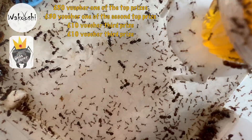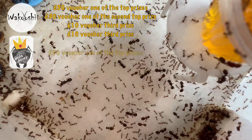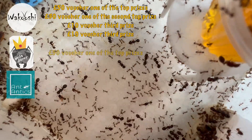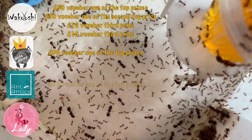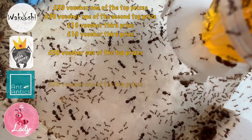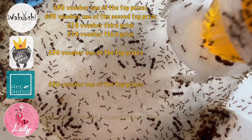Tom from Ants Davies has kindly donated a 50 pound voucher, which is one of the top prizes as well. Rich from Ant Antics is also donating a top prize of 50 pounds, which is awesome. And finally Tracy from the Ant Lady, who's kindly donated one of the second top prizes of 30 pounds.